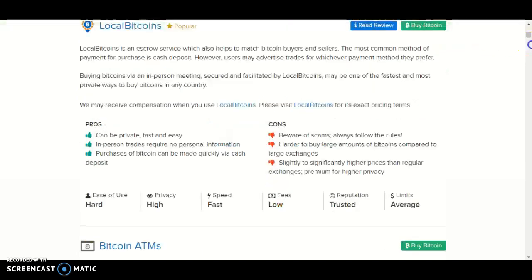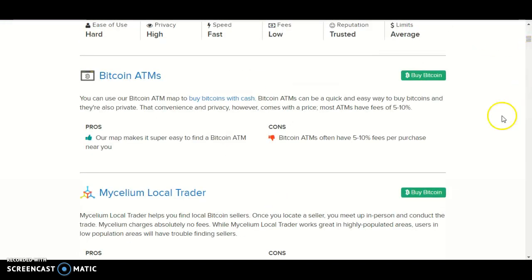The companies that accept cash in Fiji are Local Bitcoins, Bitcoin ATMs, and Mycelium Local Trader. I'm going to end the video right here. For more information, go down to the description to find the blog, and I'll see you in my next video.